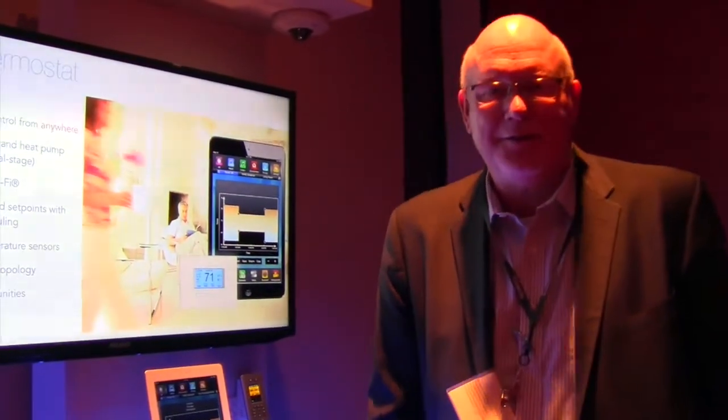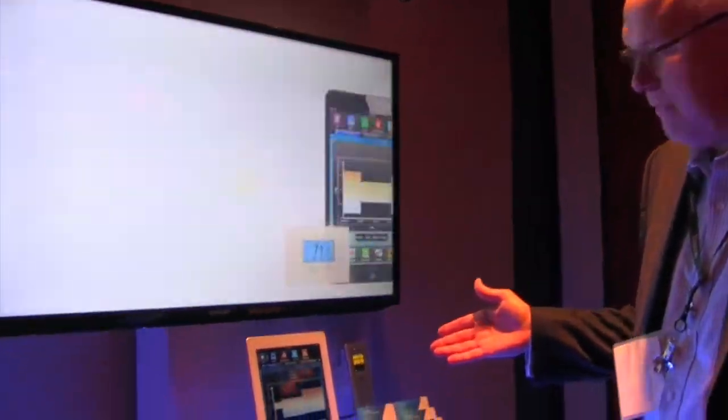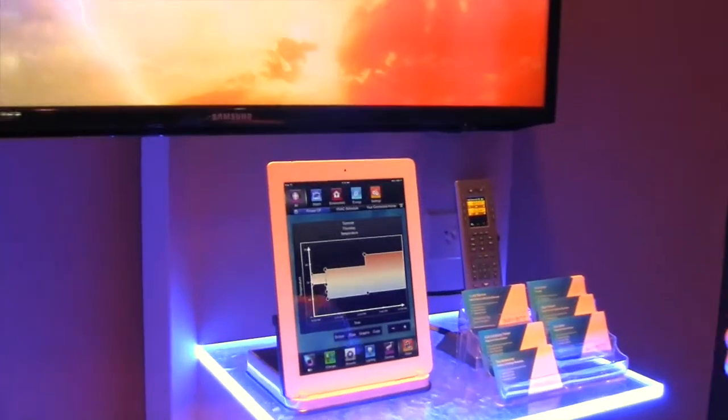Hello, my name is Jim Carroll with Savant Systems. We're standing in front of our Tech Home Builder Showcase, demonstrating a thousand dollar per room home automation system.